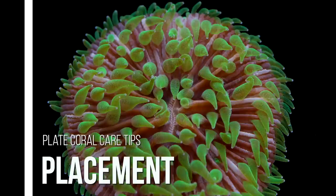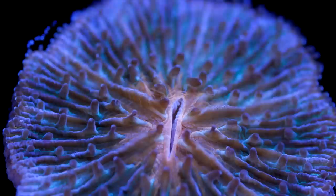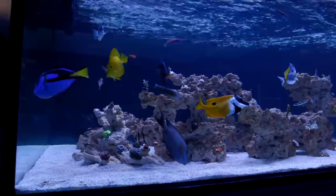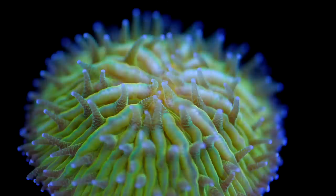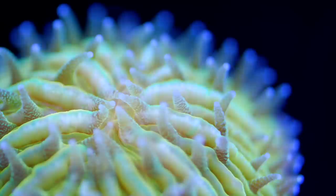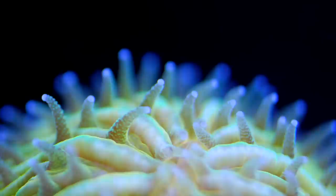Let's talk about care requirement specifics. We should first address where to place these corals. The quick answer is the bottom of your tank, but in reality you don't really have a whole lot of say in the matter. Plate corals are one of the few stony corals capable of inflating their flesh and moving around on their own. Attempts to keep them on the rockscape go poorly because they are very capable jumpers and will find their way down to the substrate in no time. My recommendation is to go ahead and start them right on the substrate and let them scoot around until they find a spot they're happy with.